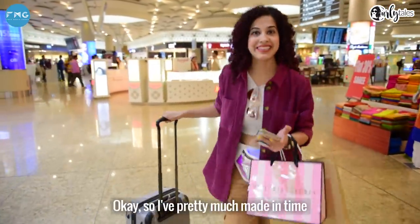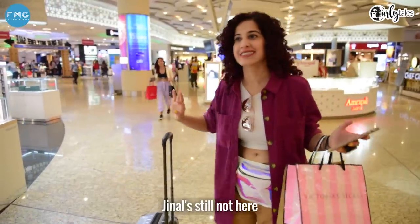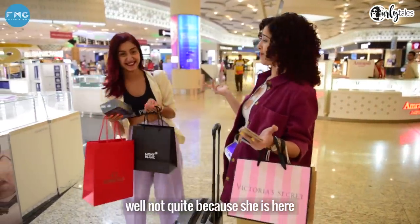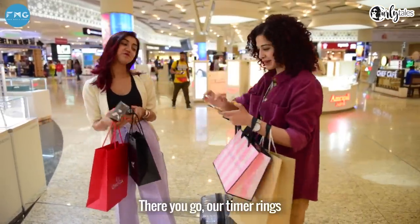I've pretty much made it in time — just about 9 seconds left. My shopping is done. Jeenal is still not here, so I'm clearly winning this challenge. Well, not quite because Jeenal is there. What all did you manage to buy? And there you go — our timer rings.